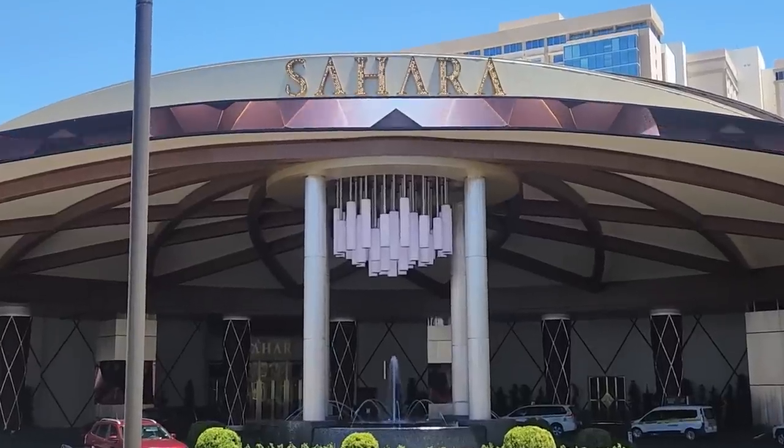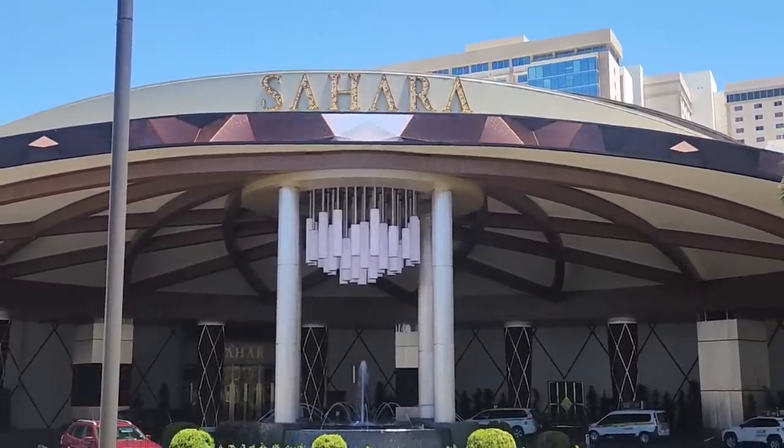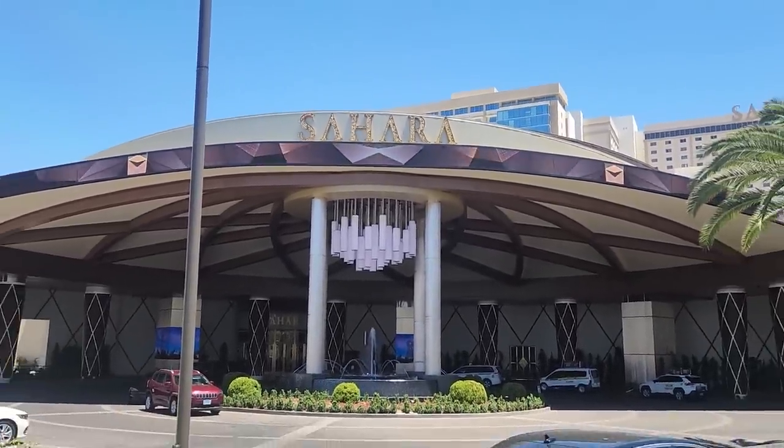It's actually been a while since I've been inside the Sahara, and you guys know I love my nostalgia resorts. This is a really great resort to stay at if you are going to the Las Vegas Festival Fairgrounds, which is right across the street.